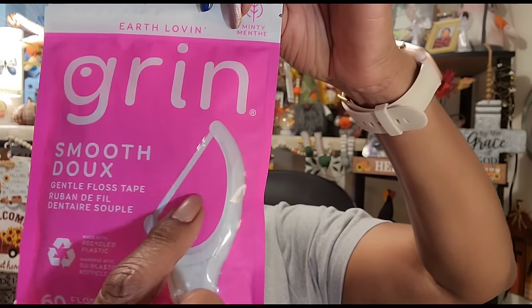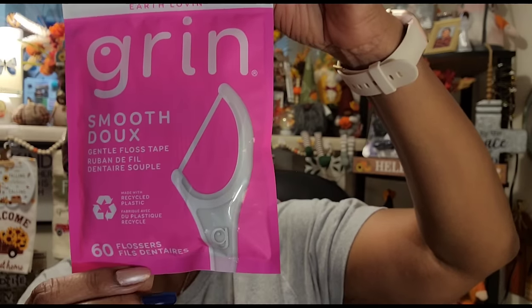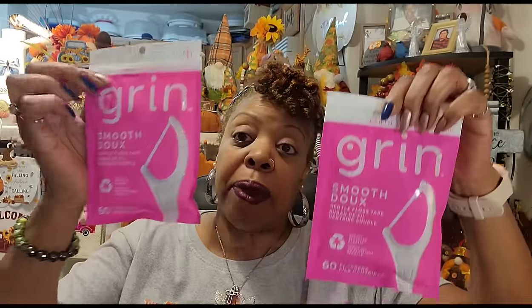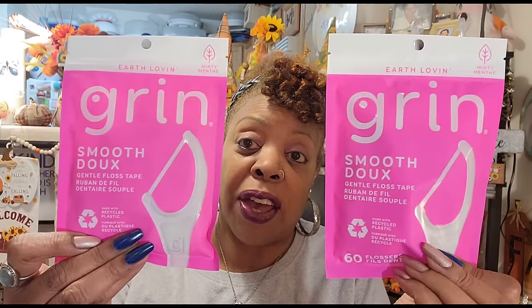These are the floss sticks I like most from the Dollar Tree — the Earth Loving Minty Grin smooth gentle floss tape, 60 flossers. I love them because they have a wide floss piece that doesn't string up or get stuck in your teeth, plus a small pick on the back. I had thrown away the packaging so I couldn't remember which ones they were, but as soon as I saw them I recognized them. I found these in Virginia and picked up two packs. I'm hoping they keep stocking them because I haven't seen them in my local stores.